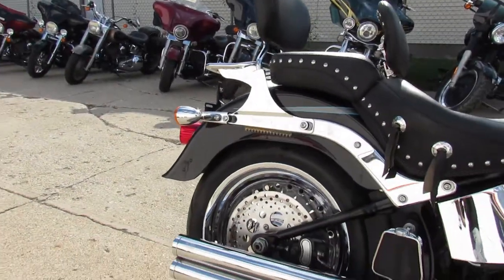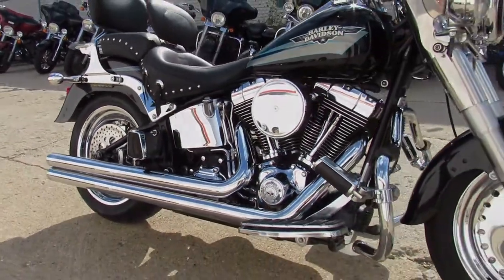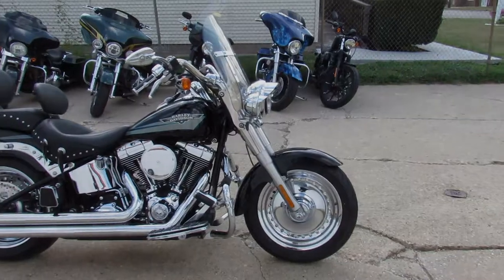Only $7,499 — that's $7,499 for a 2010 Fat Boy all loaded up with the extras. We got guaranteed financing, leasing programs, layaway programs, and your trades are always welcome. Give us a call at 810-648-9500.